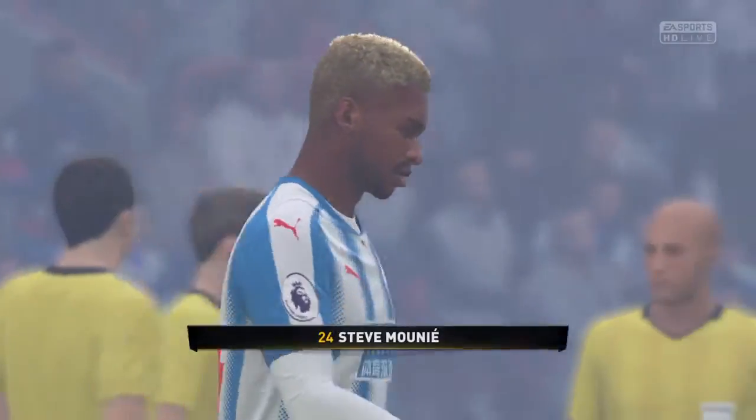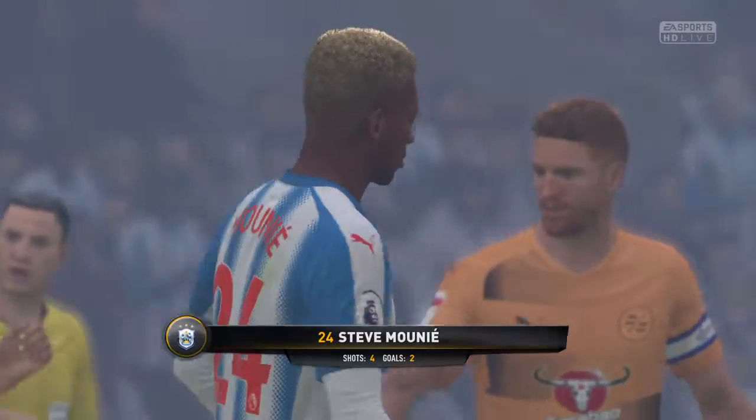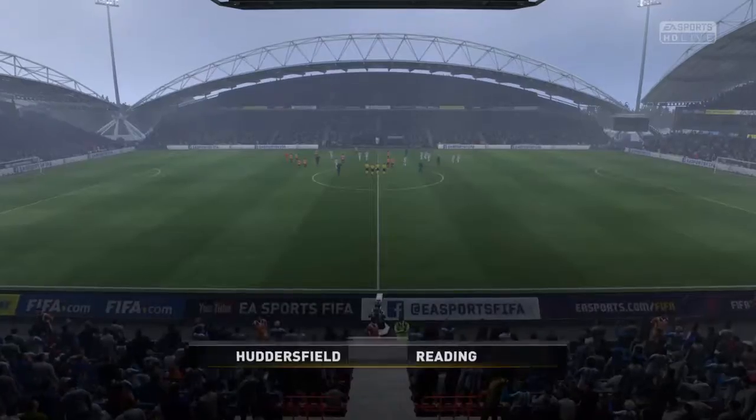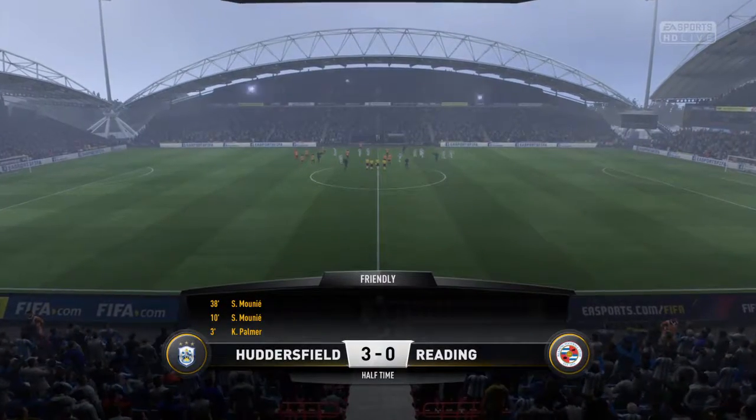Not often, Alan, do you see one man have a half like he's had. On top of his game out there, and I'm sure he'll be thinking about grabbing his hat-trick in the second half.